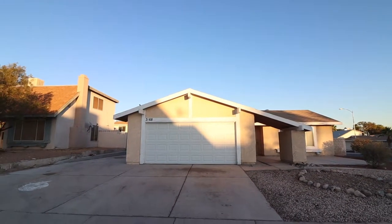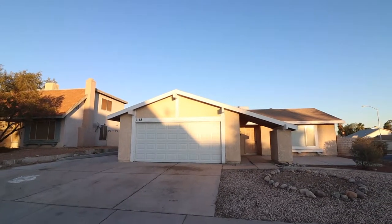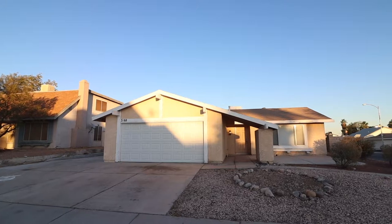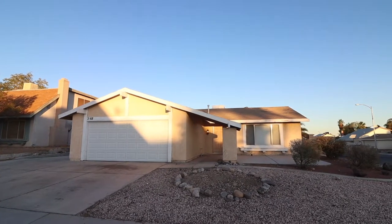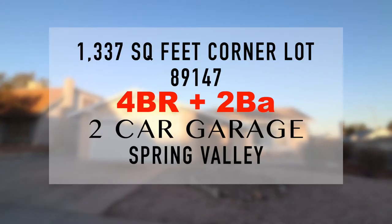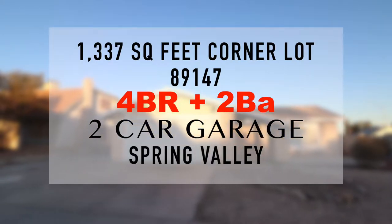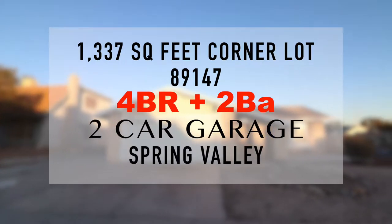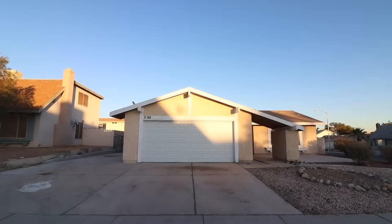All right everyone, we're at it again — another property tour here in Las Vegas. We're currently at a Spring Valley area, zip code 89147. We are going to be looking at a single-story, four-bedroom, two-bath home. Although it is a little bit older here in Spring Valley, there are advantages to staying here.